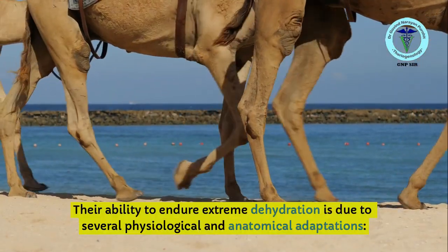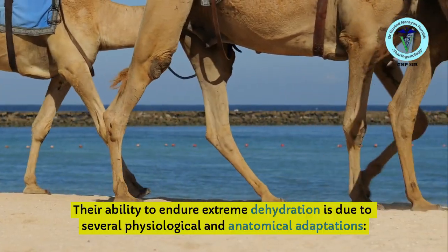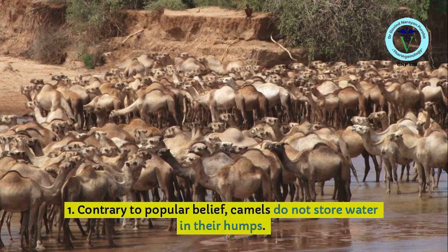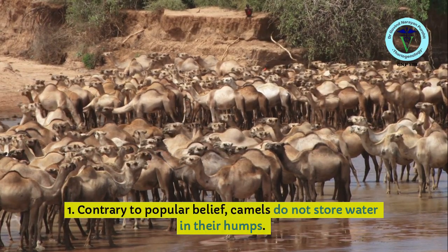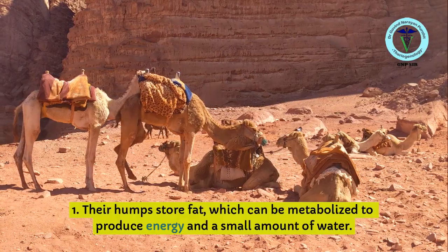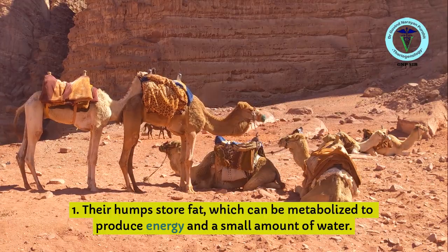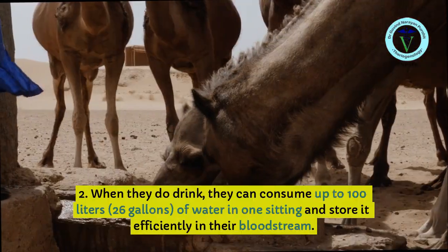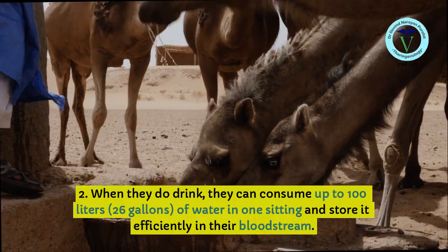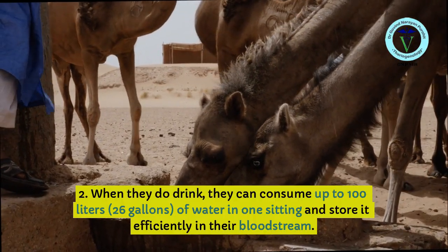Their ability to endure extreme dehydration is due to several physiological and anatomical adaptations. Regarding water storage and utilization: contrary to popular belief, camels do not store water in their humps. Their humps store fat, which can be metabolized to produce energy and a small amount of water. When they do drink, they can consume up to 100 liters (26 gallons) of water in one sitting and store it efficiently in their bloodstream.